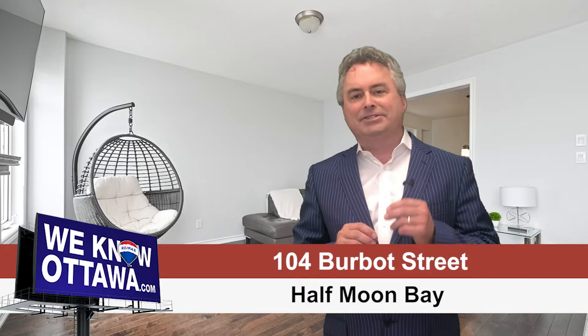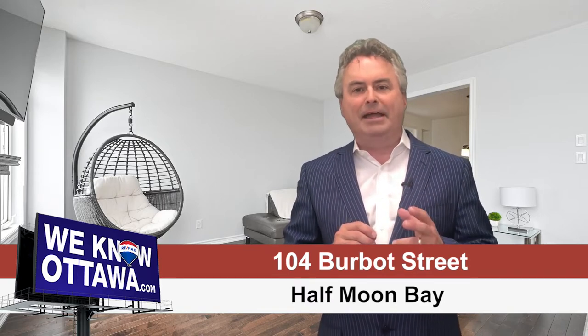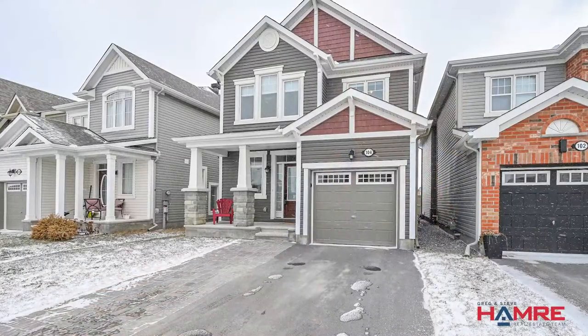This home is spectacular — it almost has two of everything, including double wall ovens in the kitchen and double walk-in closets in the primary bedroom. My name is Greg Hamry from Remax Affiliates in Ottawa and the Hamry Real Estate Team, and we're really excited to bring you one of our beautiful new listings in Half Moon Bay in the Barrhaven community on the southwest side of Ottawa.